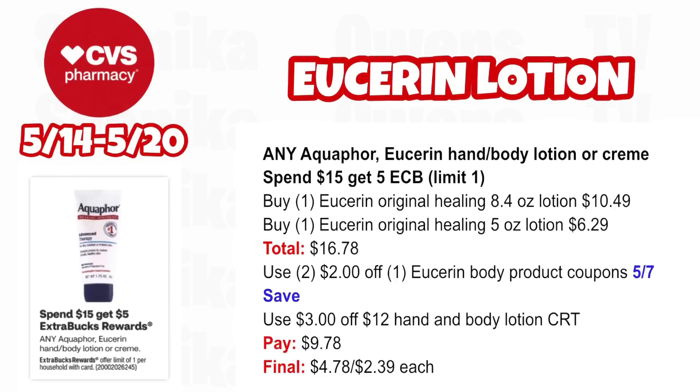Any Aquaphor or Eucerin hand and body lotion or cream is spend $15, get a $5 ECB — limit one. Pick up one Eucerin Original Healing 8.4 oz lotion at $10.49 and one Eucerin Original Healing 5 oz lotion at $6.29, both totaling $16.78. Use two $2 off Eucerin body product coupons from our 5/7 SmartSource insert and a $3 off $12 hand and body lotion CRT. You'll pay $9.78, getting back $5 for spending $15, making the final cost only $4.78 for both or $2.39 each.